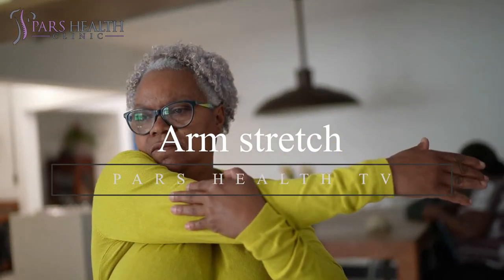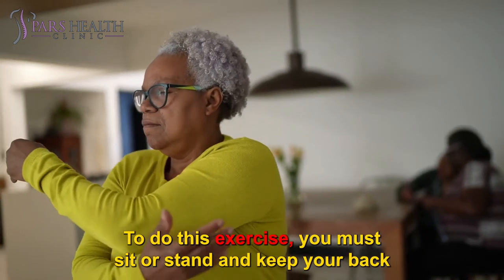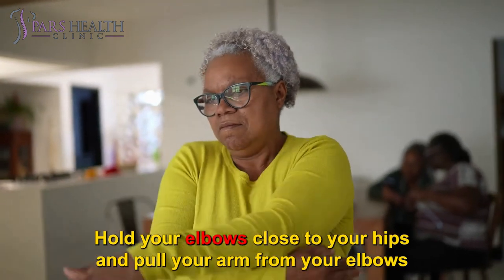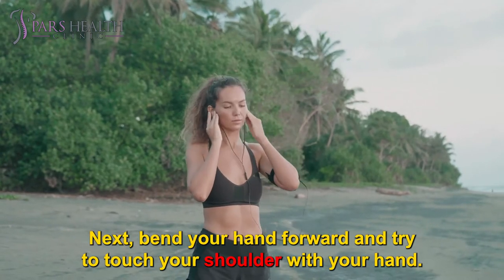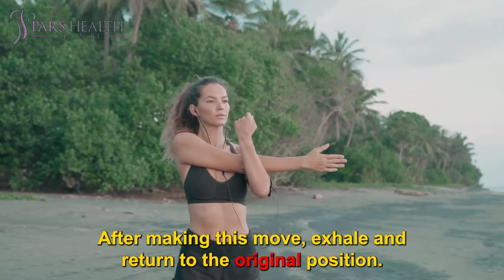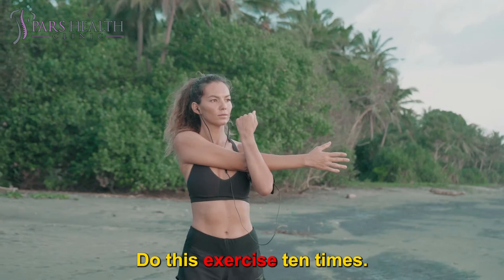Arm Stretch: This movement is beneficial for strengthening the shoulders and arm muscles. To do this exercise, sit or stand and keep your back straight and your legs open. Hold your elbows close to your hips and pull your arm from your elbows to your fingers and breathe slowly. Next, bend your hand forward and try to touch your shoulder with your hand. After making this move, exhale and return to the original position. Do this exercise 10 times.